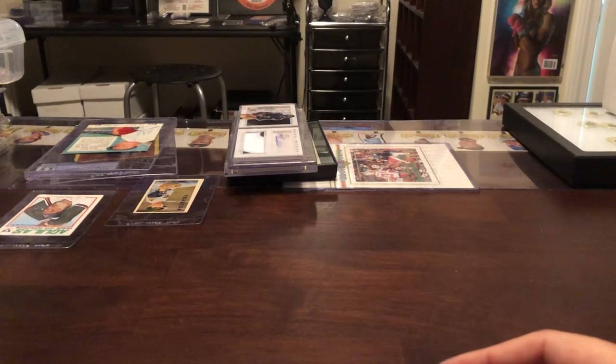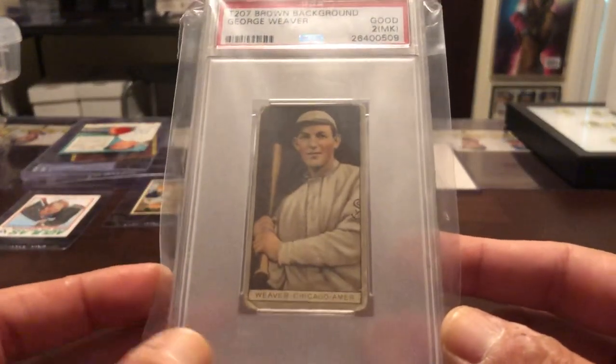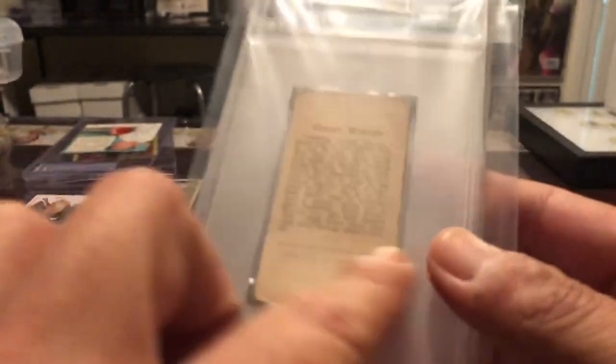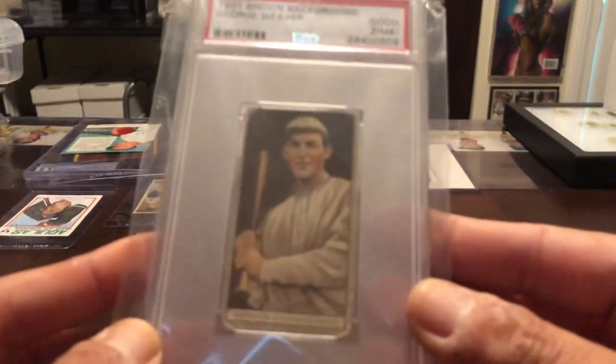They have some obscure players too. But anyway, I'm gonna jump in. I'm gonna start with my Buck Weaver. And this is one that's a blank but no advertising on the back. Buck Weaver.